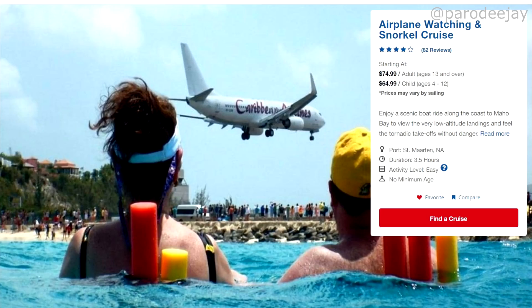We also have the airplane watching and snorkel cruise, which takes you over to Maho Beach. You get in the water at Maho Beach, you snorkel, and airplanes fly over your head. We might do that one one day. Maho Beach is really crowded a lot of the time, but it's exciting and definitely worth doing.